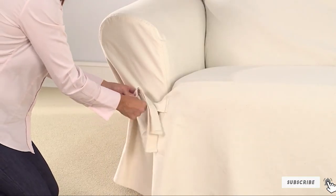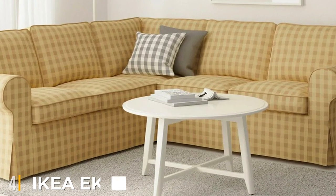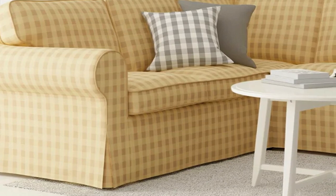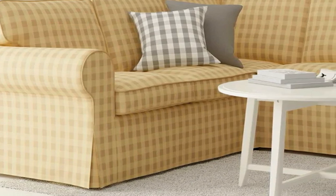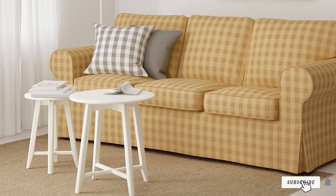Next, at number four, we have the IKEA Ektorp sofa cover in Scaftarp Yellow. It is a 100% cotton fabric cover for the IKEA Ektorp sofa. This slipcover is machine washable; however, please read care instructions before washing. The Scaftarp Yellow sofa cover can also be used on many other types of sofas and armchairs.